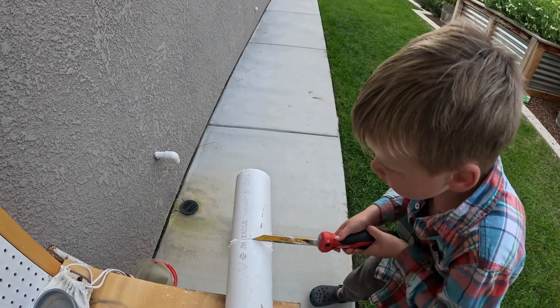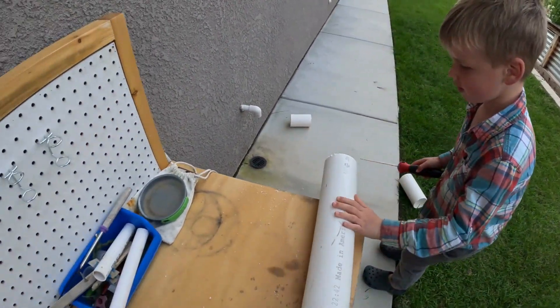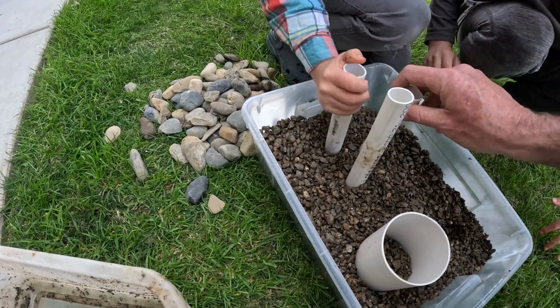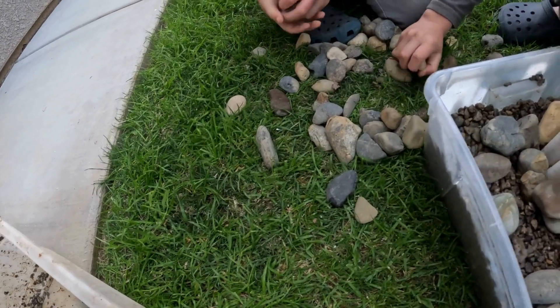We built our frog hotel starting by cutting PVC pipes of differing diameters to various lengths. We ensured the edges were smoothed by scraping them down and removing any PVC burrs. Next, we arranged the PVC pipes inside the watertight container, varying their heights and positions to create a diversity of hiding spots for the frogs.